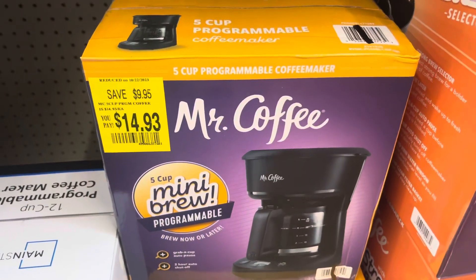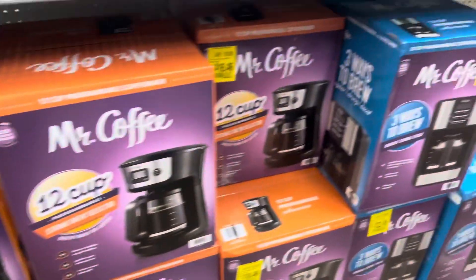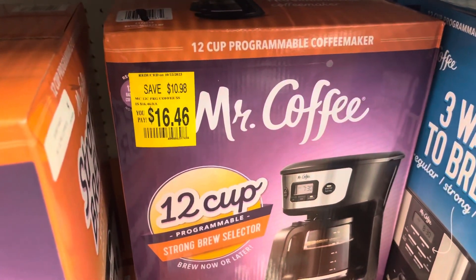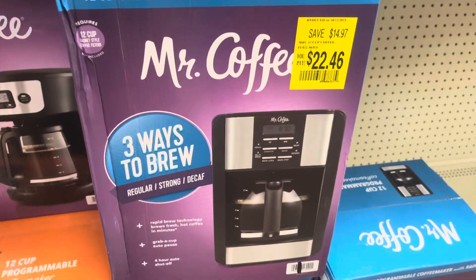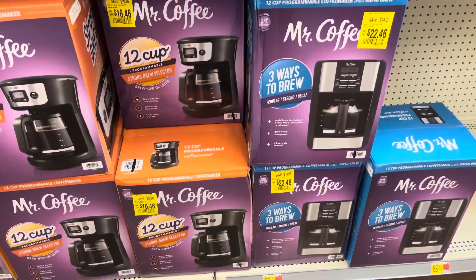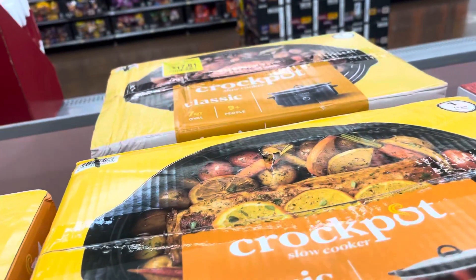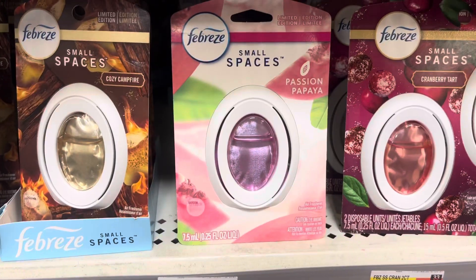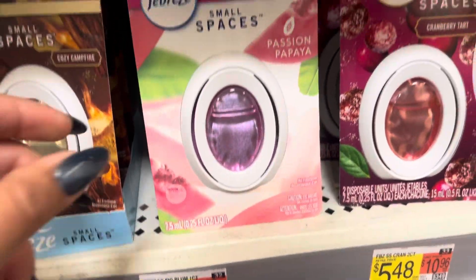They have more coffee makers right here. This one is $14.93 — the barcode is covered. They have more right there: $16.46, and then this one right here for $22.46. They have a lot of them on clearance right now. I did also see this crock pot on clearance — this one is $17.81. They have two of them left here at this location. This one is not marked, but it is on clearance for $1.46. Be on the lookout for the summer fragrances.